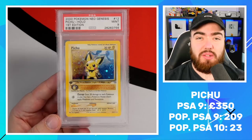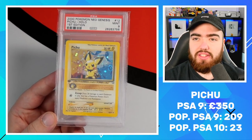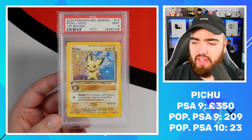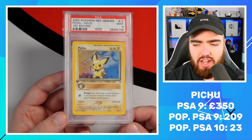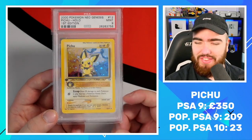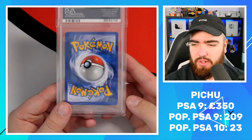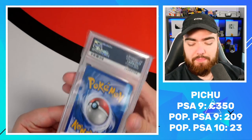Next up we have Pichu. Obviously Pichu is a baby Pokemon — the baby version of Pikachu — but it wasn't revealed until Generation 2. We've got a really nice swirl there, a really nice blue and yellow background. I think this population is quite low as well. This attack is really cool — look at it. Zzz! They didn't want to go with just one Z, they had to go with three Zs. Pichu PSA 9 — really, really nice card.